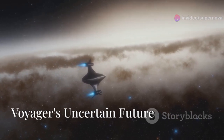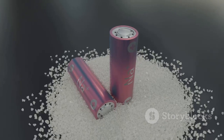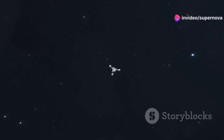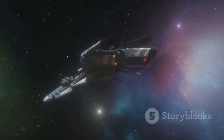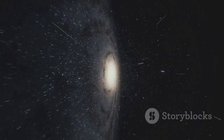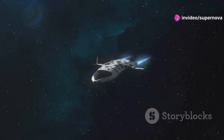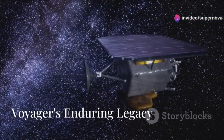Voyager 1's power is slowly dwindling. It is powered by a plutonium battery that is decaying, and it is estimated that Voyager 1 will run out of power by the mid-2030s. When this happens, Voyager 1 will go silent — no longer able to communicate with Earth — but its journey will continue. It will keep drifting through space for billions of years, becoming a silent ambassador of humanity and a beacon of inspiration.